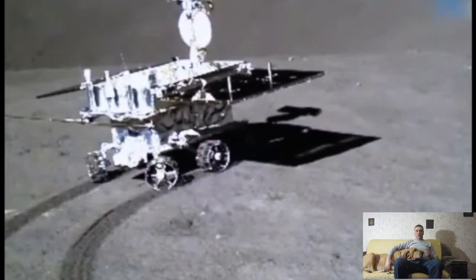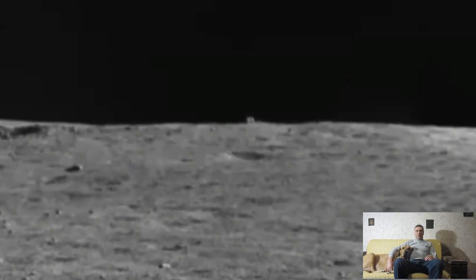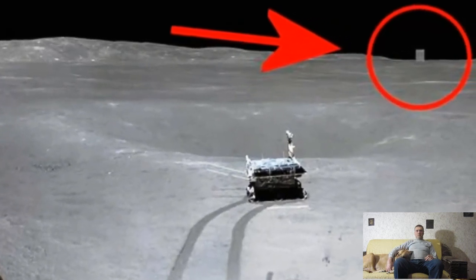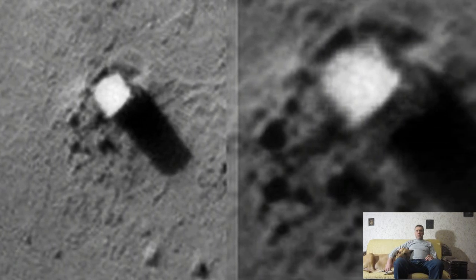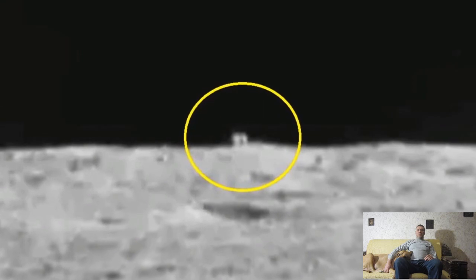The Chinese rover Yudu-2 has been exploring the far side of the Moon since early 2019 as part of the Chang'e 4 mission. In December 2021, it discovered on the far side of the Moon, in a pocket crater, an incomprehensible cubic-shaped object, which was called the Mysterious House. The distance to the unknown object was about 800 meters, so it was decided to send the lunar rover towards the object and take pictures at close range.